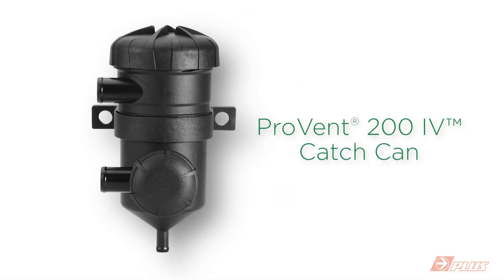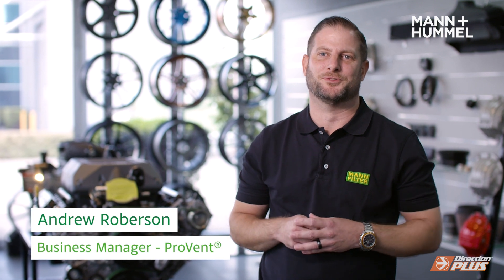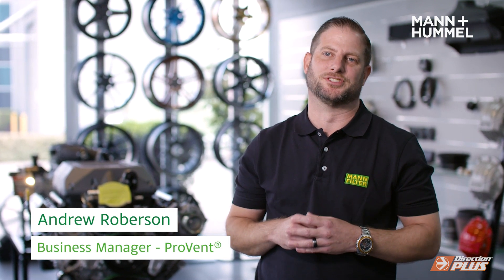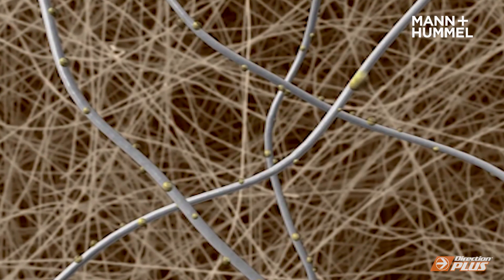The ProVent is the leading catch can in the Australian 4x4 diesel market. Originally designed by Mann & Hummel for large diesel generator applications in Europe, the ProVent has been adapted to suit the 4x4 diesel market here in Australia by removing the oil from the blow-by gases that come from the crankcase.